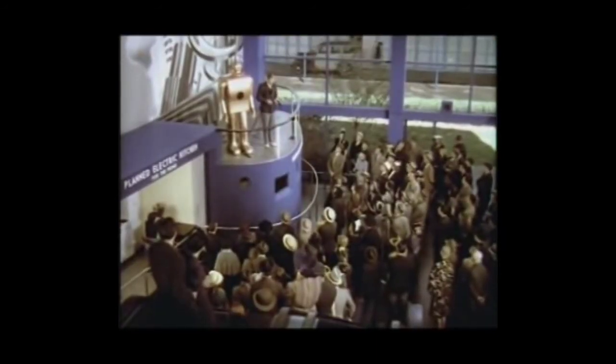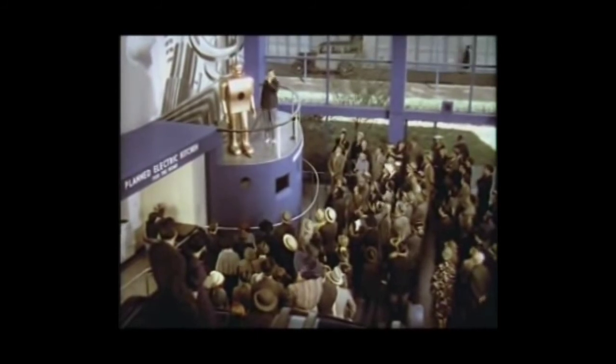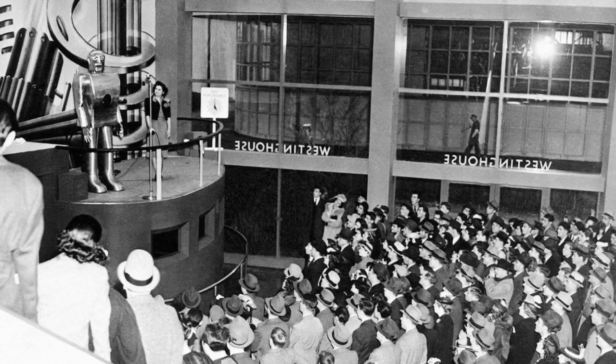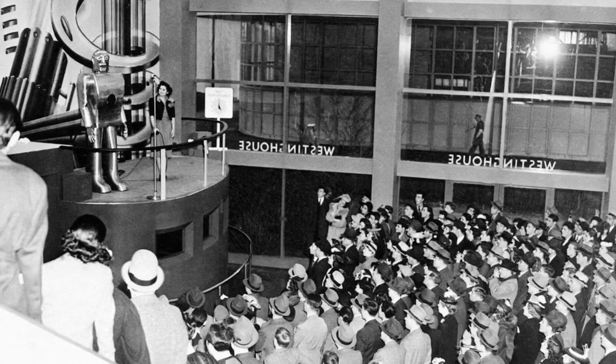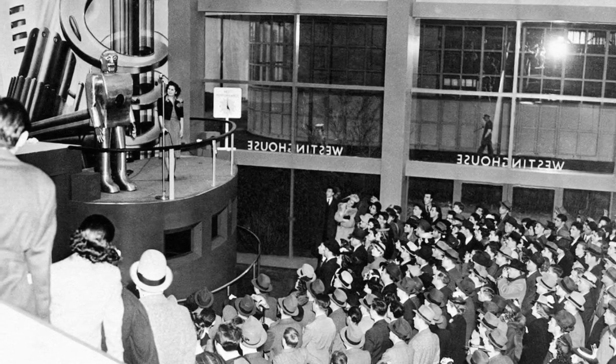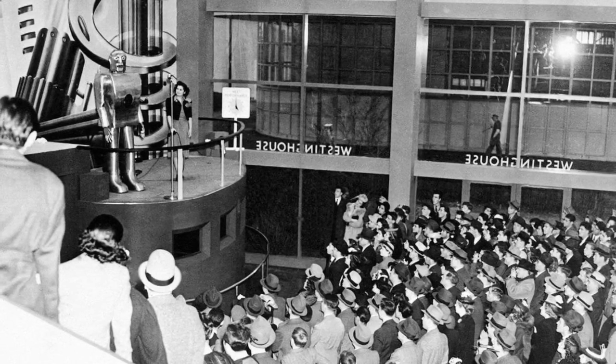Sadly, most information on the Westinghouse Motoman has been lost to time, and there's not very much video evidence of him even existing, though he did appear in one movie. In the next video clip, you will see him smoke, something he was able to do using the bellows in his mouth.